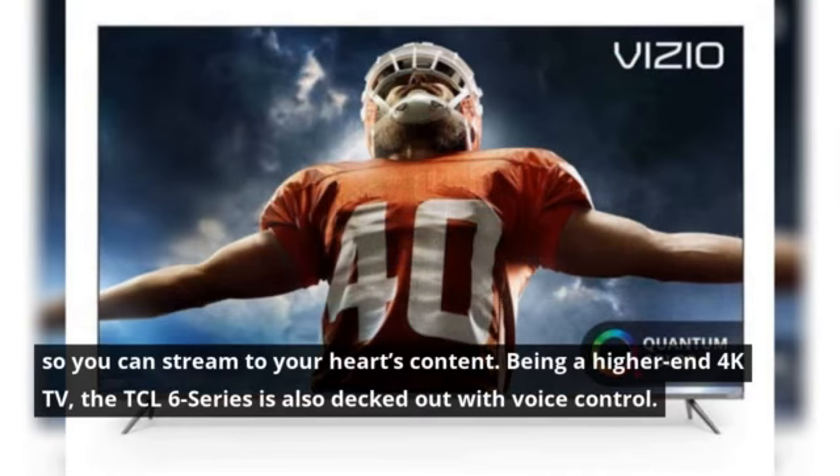So you can stream to your heart's content. Being a higher-end 4K TV, the TCL 6 Series is also decked out with voice control.